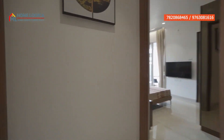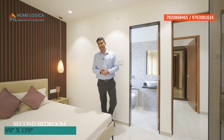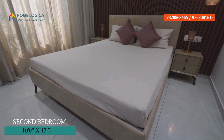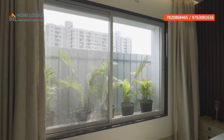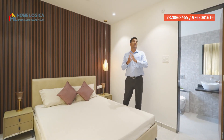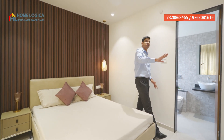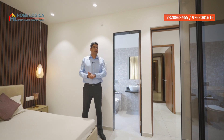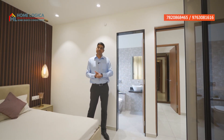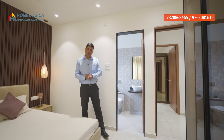Here we have our second bedroom, which is a size of 10 by 13 feet. You can put a bed with a side table. On this side you will get proper sunlight and ventilation, safety grills, and window mesh. You can plan a wardrobe here as well. There is an attached washroom with similar fittings but a different wall tiles theme.